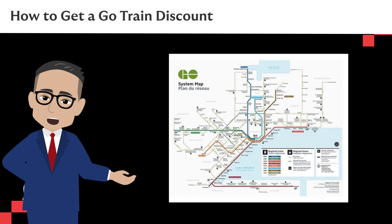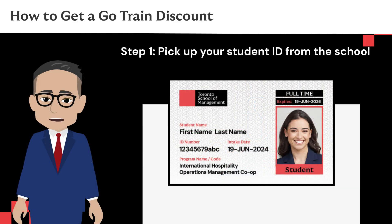The GO also connects with 15 other municipal transit providers, such as the TTC and York Regional Transit, as well as several long-distance intercity bus services. So here is how you get your discount.